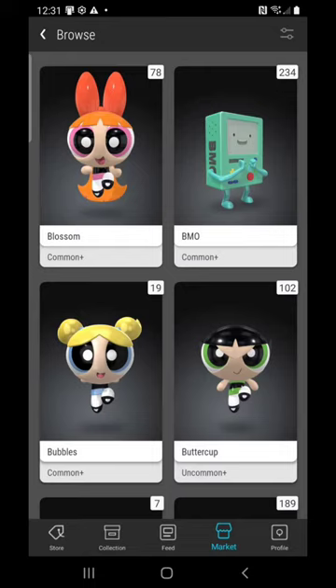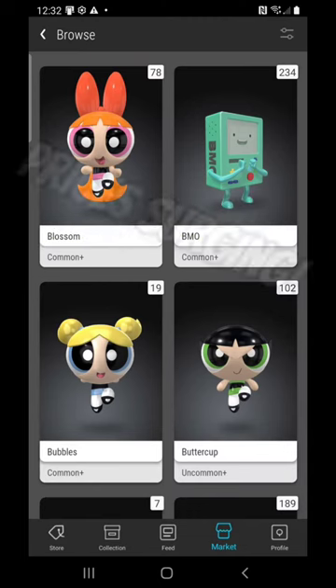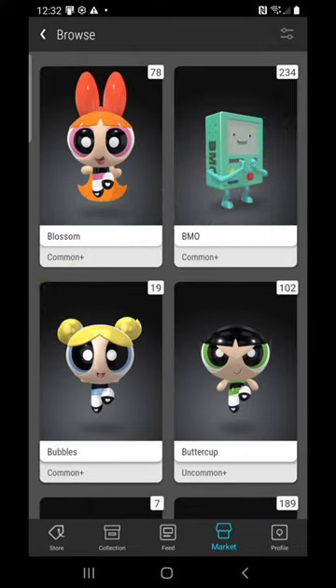Carlton Flowers back again, your crypto pro, with a special report on Blossom and Buttercup. The action is getting crazy — as you can see, the availability is going down: 78 Blossoms left on the market and only 102 Buttercups. I've got 11 of each of these; I had 15 or 16 at first and I've sold a few here or there.